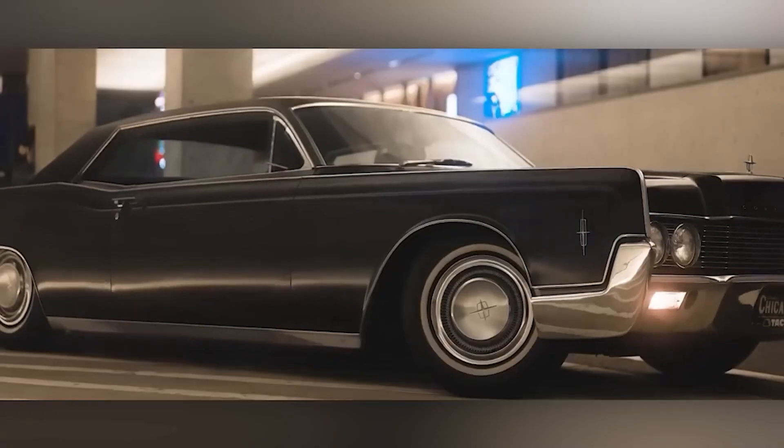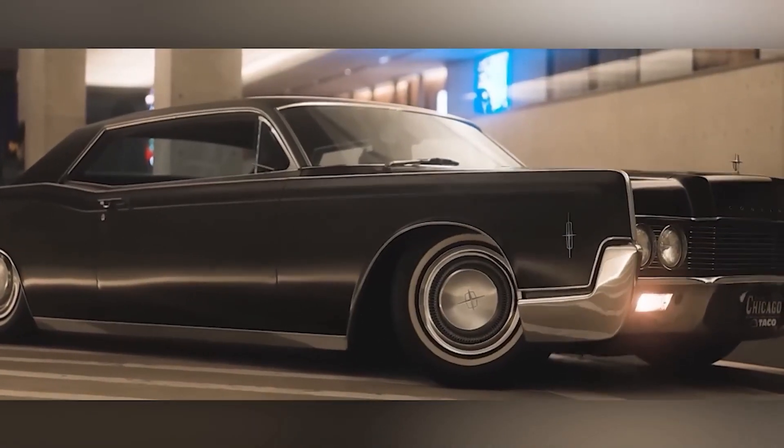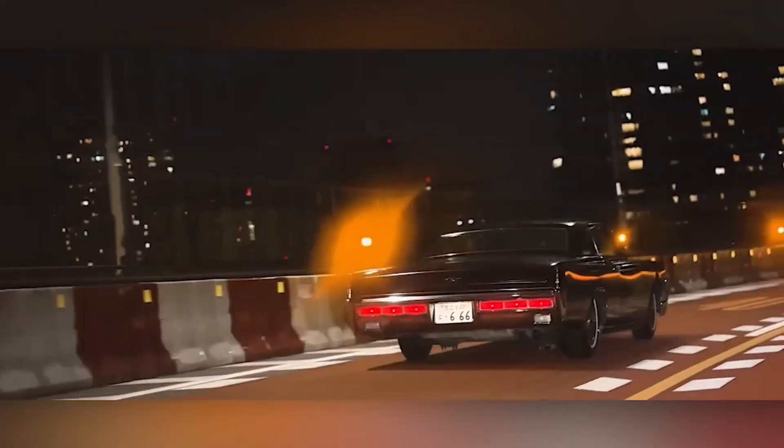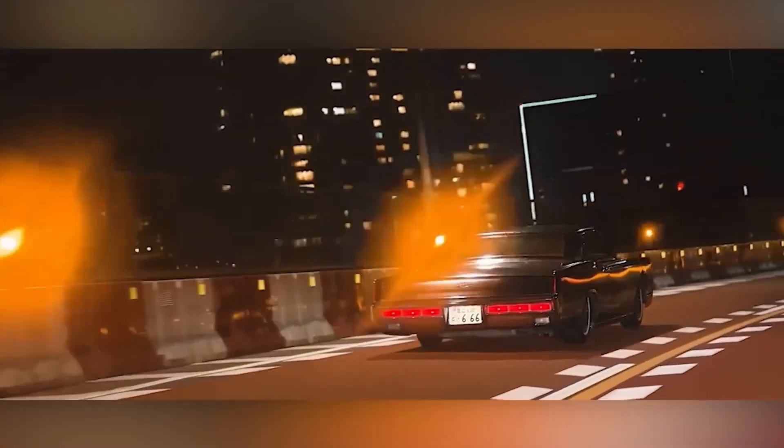By the way, at the time of its release, the Lincoln Continental was considered a compact car, measuring 5.4 by 2 meters. It was shorter than its predecessor.